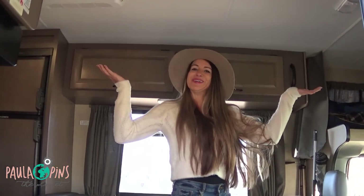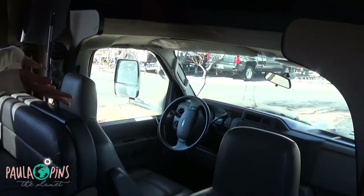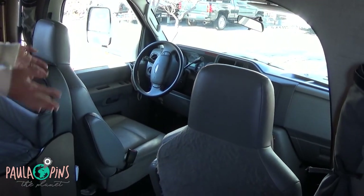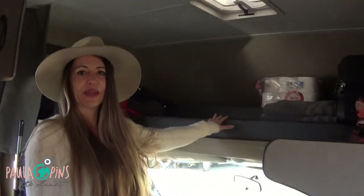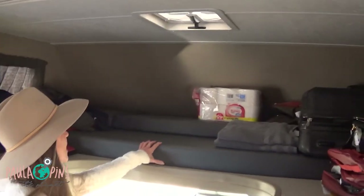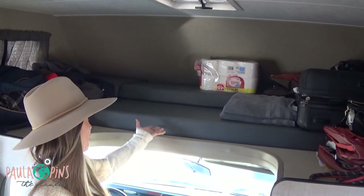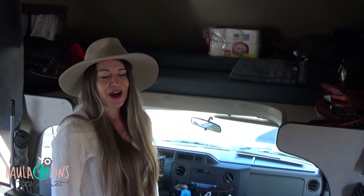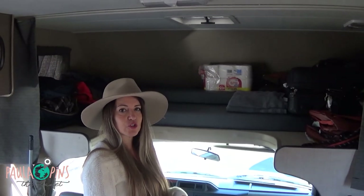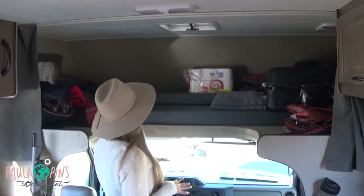Welcome to my house! Here's the driving area — it seats the driver and someone next to the driver comfortably, with a nice view. Up on top, this area becomes a double bed — you can bring the mattress up here and it becomes a comfortable bed for two. We used it as a luggage area since we don't need extra storage underneath, especially when it's too cold to keep going back and forth.